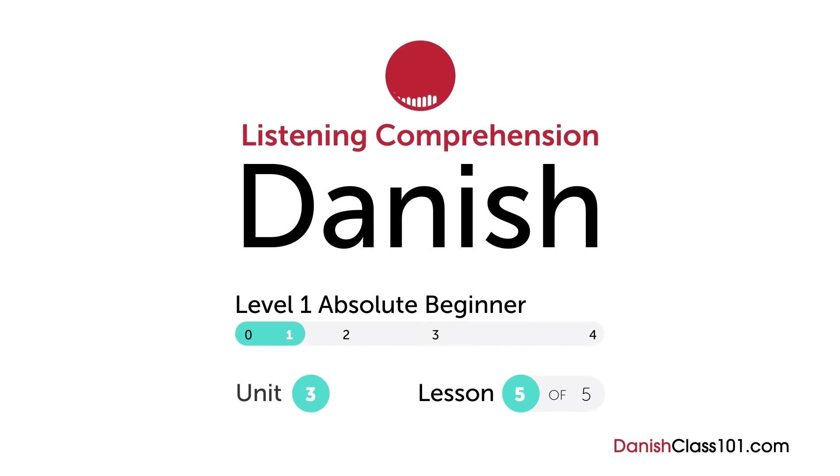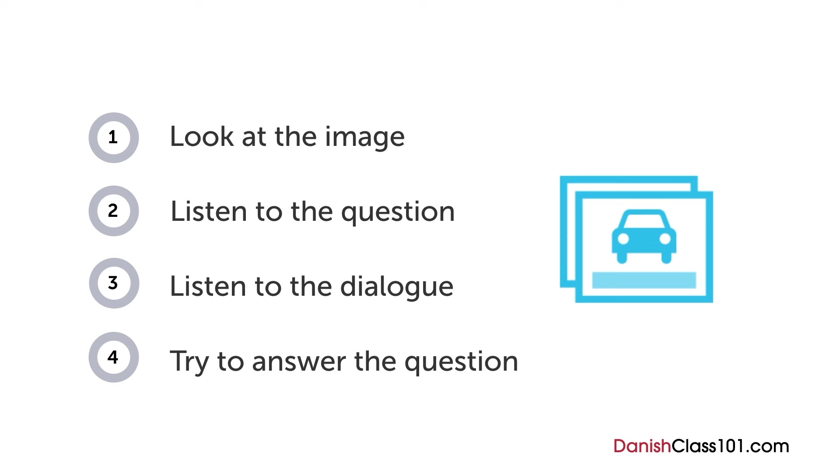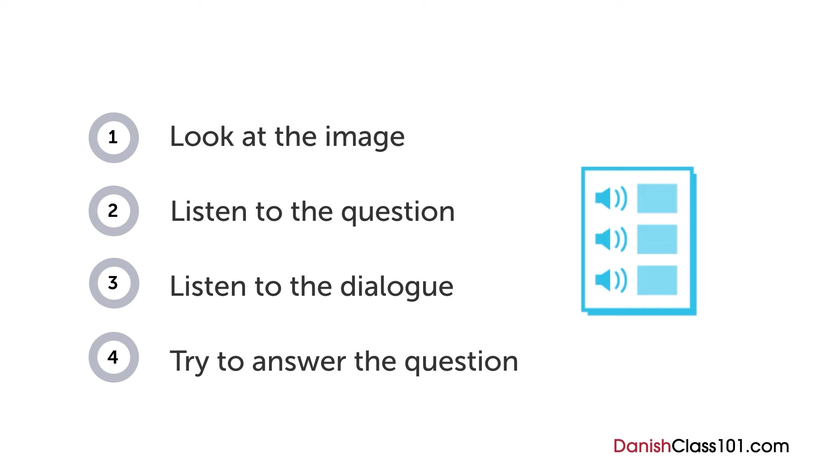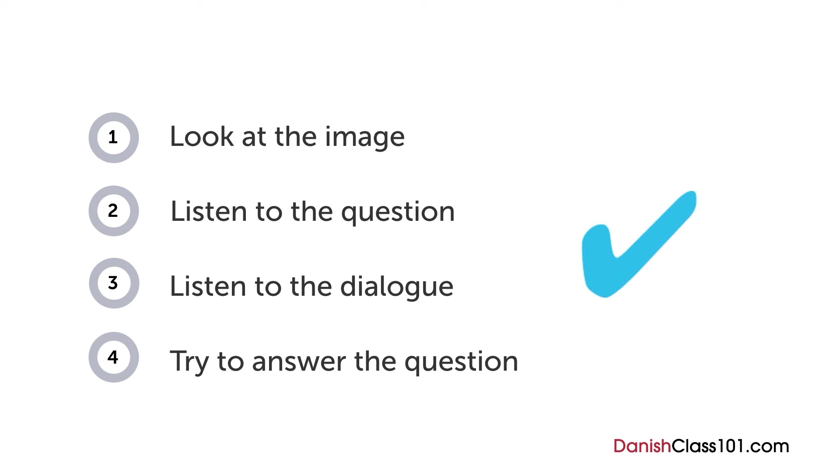How are your Danish listening skills? First you'll see an image and hear a question. Next comes a short dialogue. Listen carefully and see if you can answer correctly. We'll show you the answer at the end. Are you ready?